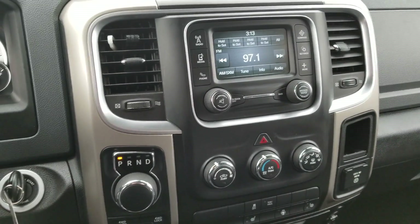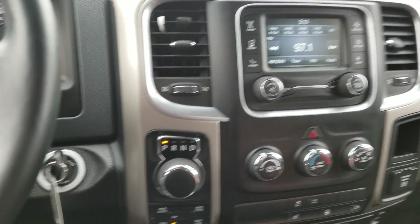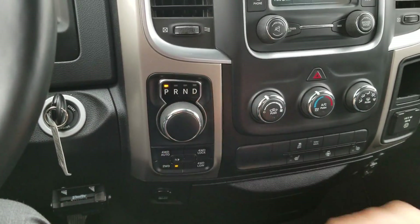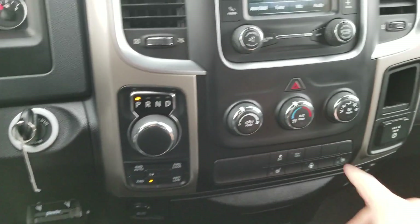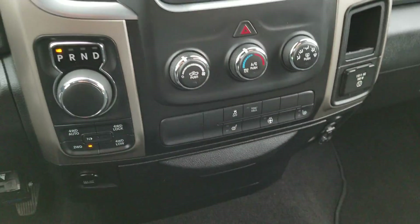Here's going to be your center console. You've got your media controls up here — you can hook up your phone, anything like that. You have your shifter right here, four-wheel drive and two-wheel drive options down here, climate control. You also get the heated seats and the heated steering wheel.